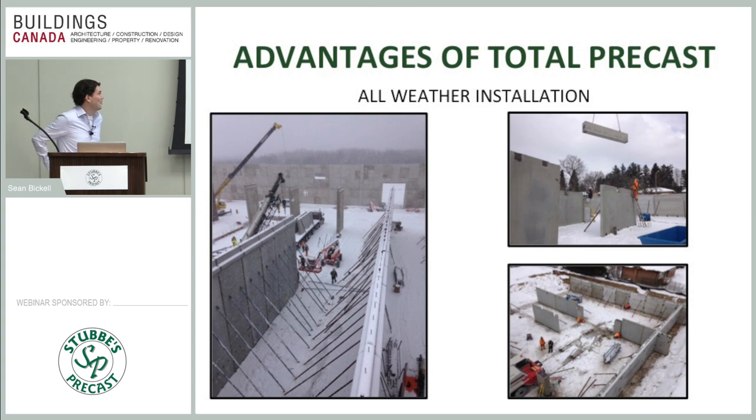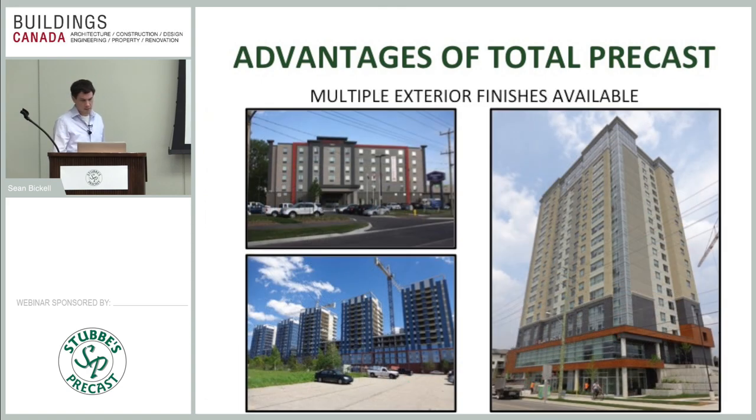All-weather installation is another big advantage. The only thing that's going to slow us down is wind, and grouting temperatures — we use admixtures and are good to about minus five degrees. Other than that, nothing really slows us down. We have big bolted connections and big welded connections, so it's easy to manufacture panels, ship them to site, make connections, and keep moving. As long as the wind isn't too heavy, we're good.